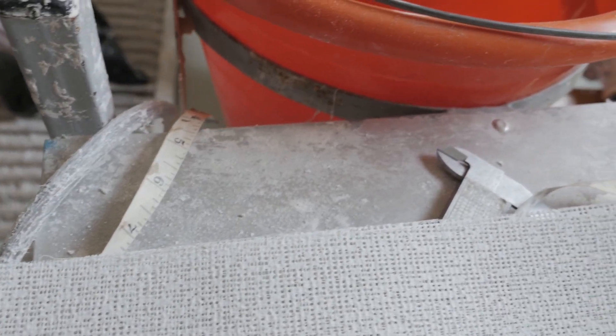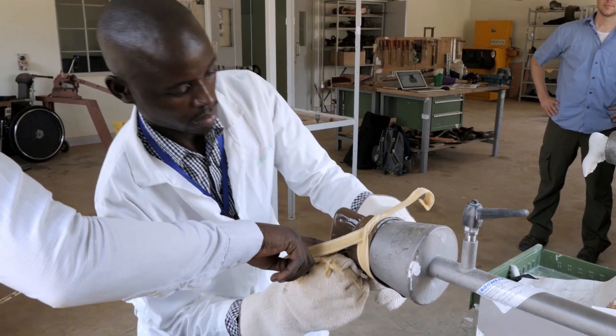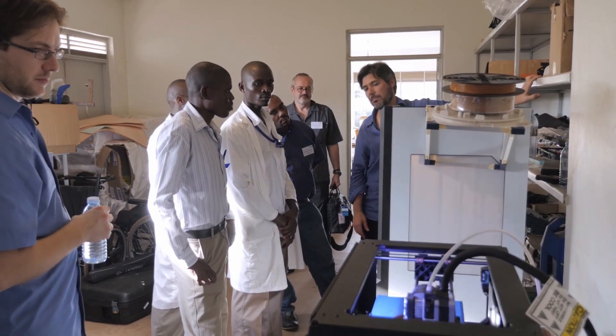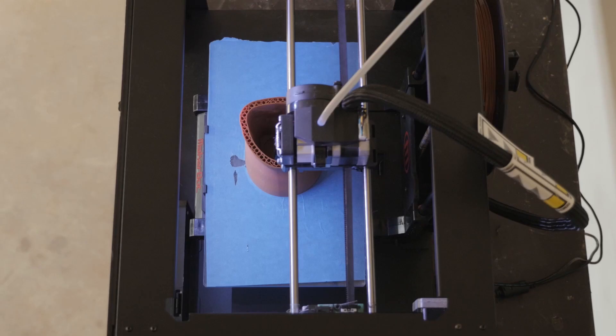Given that the manual process of creating a prosthetic takes up to a week, that means each prosthetist is spending one week to build a single prosthetic — meaning there are about 12 prosthetics being made per week in the entire country. We wanted to see if it was possible to speed that process up using 3D scanning and printing technologies.